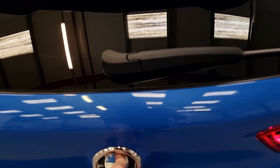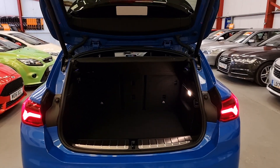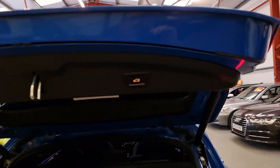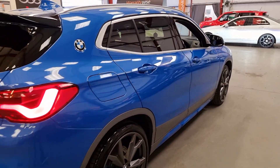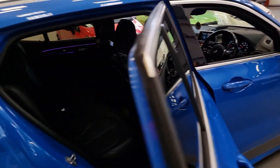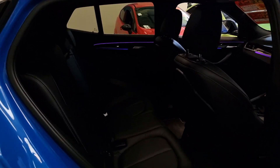We've got the double exit exhaust, LED tail lights, and the power opening and closing boot which makes your life much easier. This is such a nice colour — as soon as I saw that Gareth wanted to buy it, it was just a no-brainer.